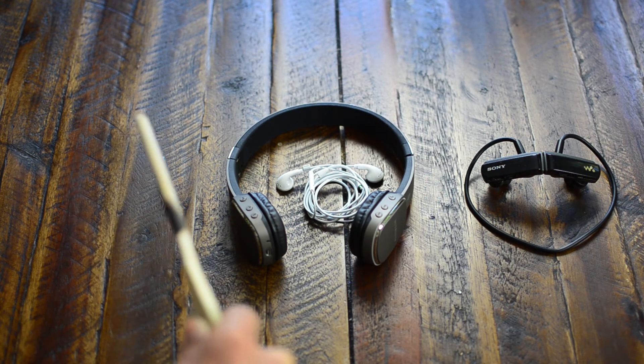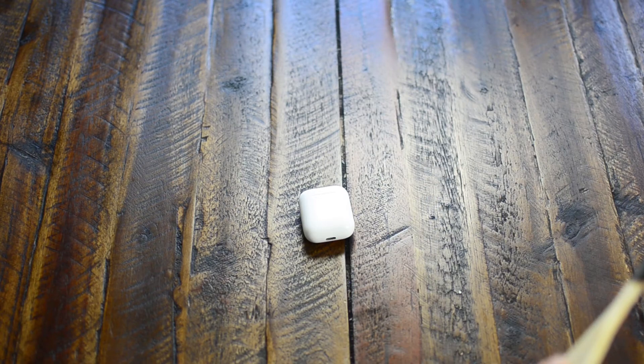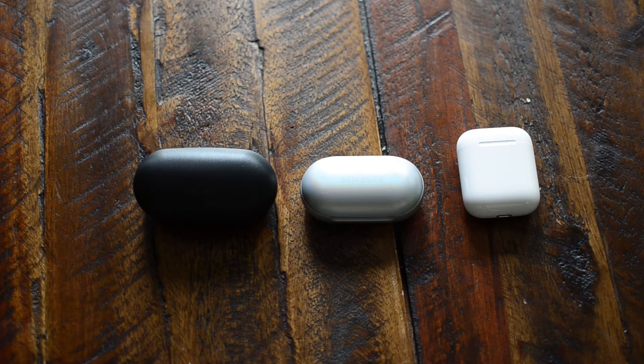If I had a magical wand, I would love to replace all these earphones with a single device. I'm sure you may be in a very similar situation — that's why I'm going to compare AirPods, Samsung, and Sony earbuds and declare which one suits me the best.